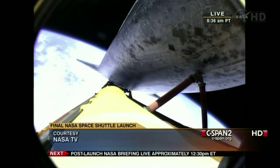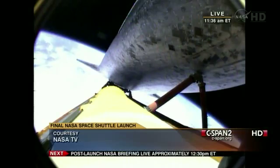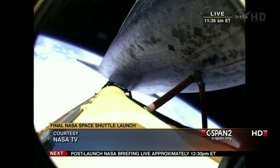One minute, 20 seconds until main engine cutoff. Atlantis traveling 12,000 miles an hour. The main engines will soon be throttling down once again to limit the stress on the shuttle and its four crew members to that of three times the effect of gravity. Atlantis currently traveling at a speed of more than four miles a second. One minute of powered flight remaining for Atlantis. Three good main engines, three good auxiliary power units.